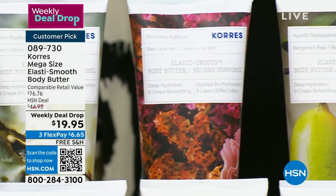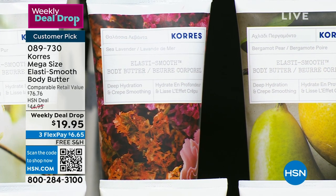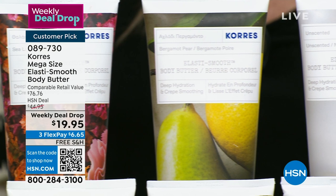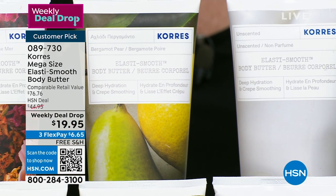Sea lavender is not lavender from Provence — it's oceanic, very zen, very spa-like. Men also love sea lavender. Bergamot pear is great for spring and summer months — juicy and fruity, but it has that citrus bergamot that adds a little pop to it.